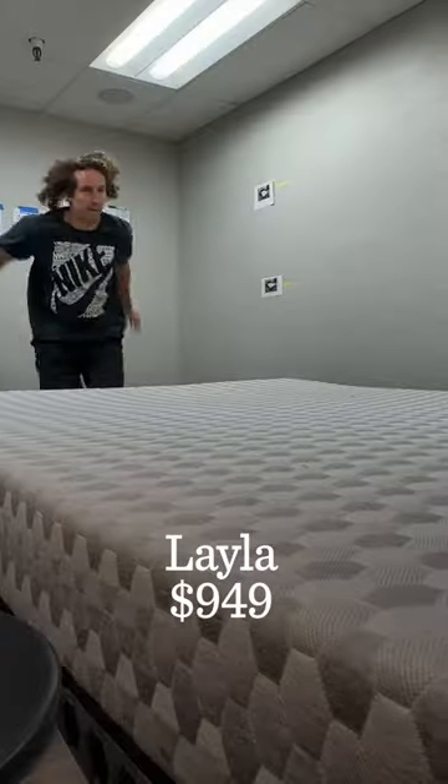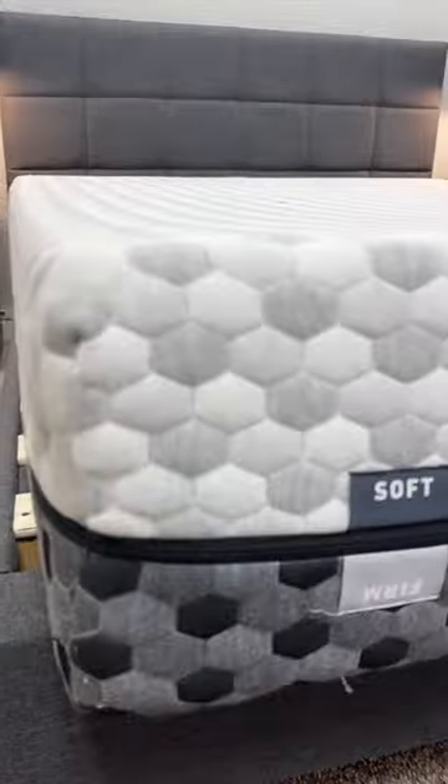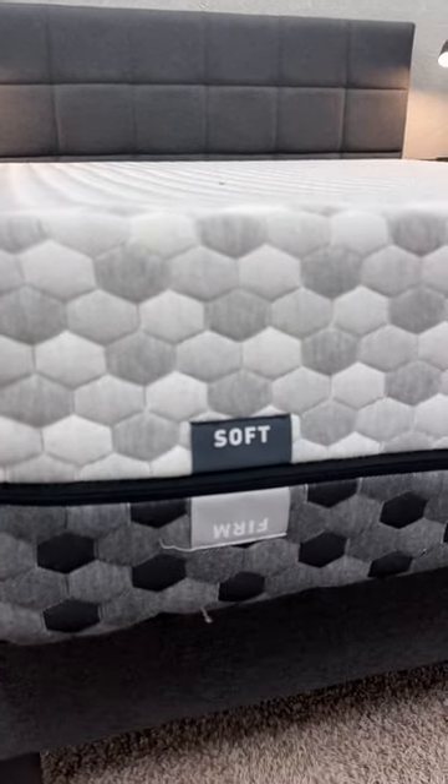This is the Layla mattress. It's got a fluffy memory foam feel and is flippable. That means there are two firmnesses to try on the same bed — great for those of you who are indecisive.